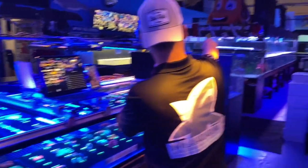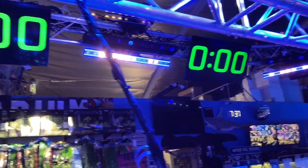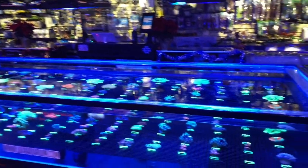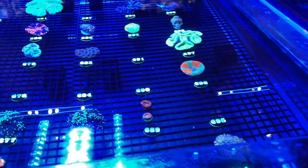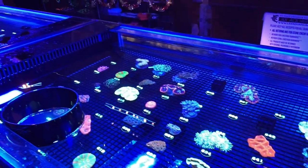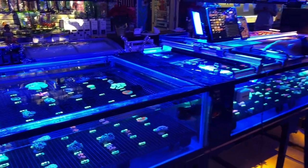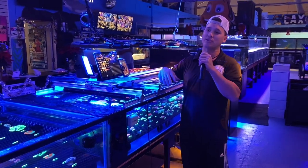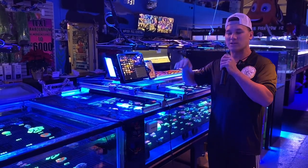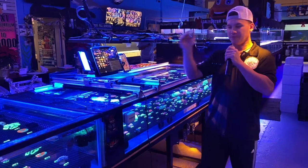Sometimes they even fly a camera back and forth over the tanks. Picking out corals is really about finding what people are looking for. There have been some collection restrictions and permit closures in certain areas, but they're still able to source coral. When everything comes in, they cut it, quarantine it, dip it, and clean it. Anything that comes onto the live sale tables is dipped for at least two to three hours using a special process.